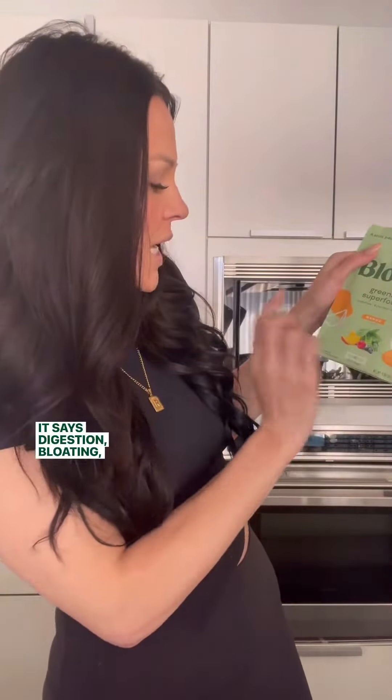I have tried the competitors but never this one, so we are going to do this. It says digestion, bloating, energy — and it's gluten free, non-GMO, dairy free, and from a female founder.